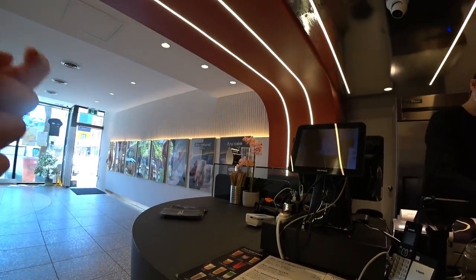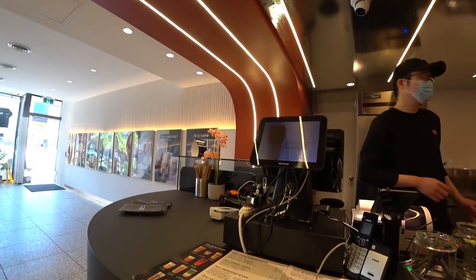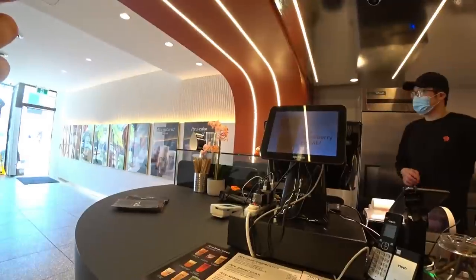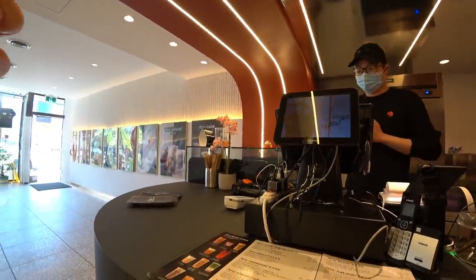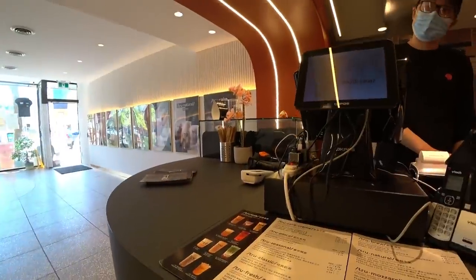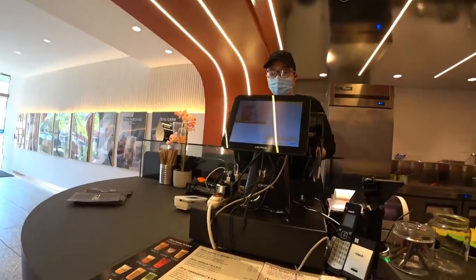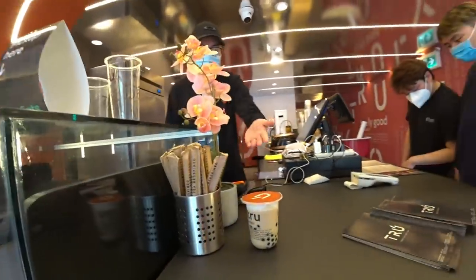I wanted to ask about your true mozzarella — like, is that actual cheese or something? Yeah, we used the real cheese but it was too small. Okay, I'll try that one. That's the double roasted frosty? Yeah. Is that the regular size? I'll just get the smallest size to try. Awesome.